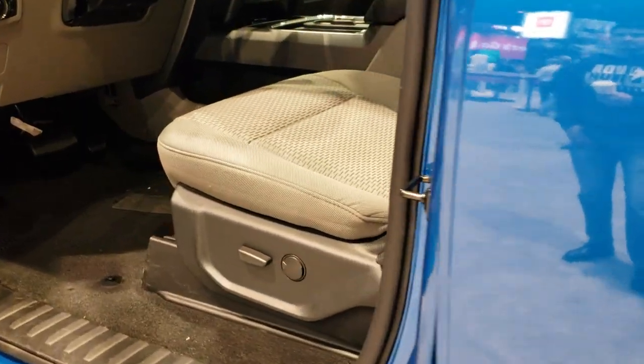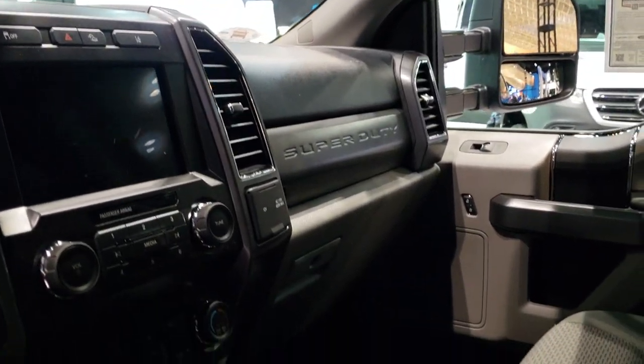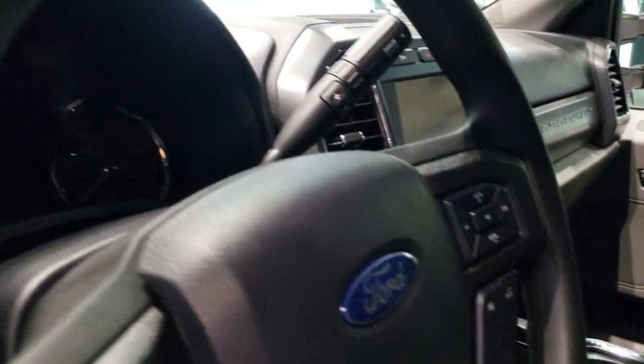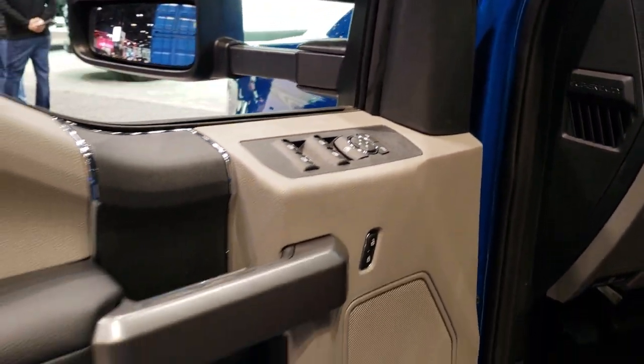Inside, you get the XLT gray cloth interior. It's going to have the SYNC 8-inch radio, LCD display, auto headlamps, power windows, power locks, power mirrors.